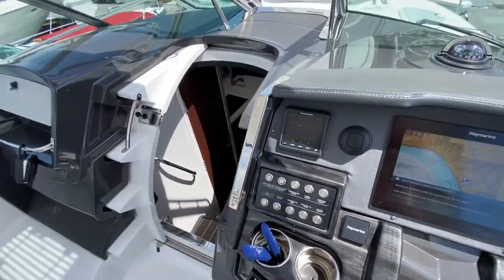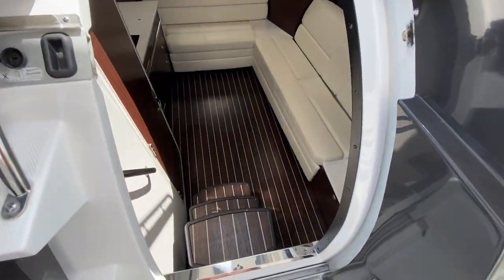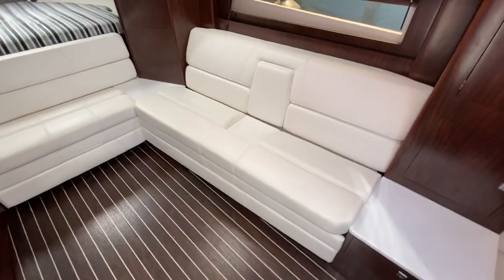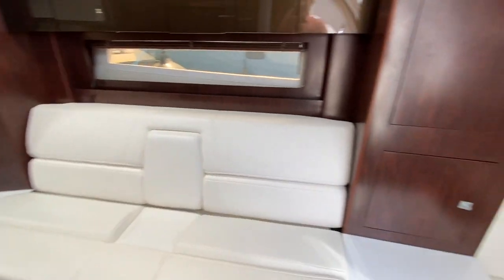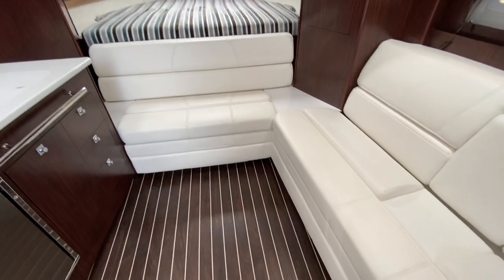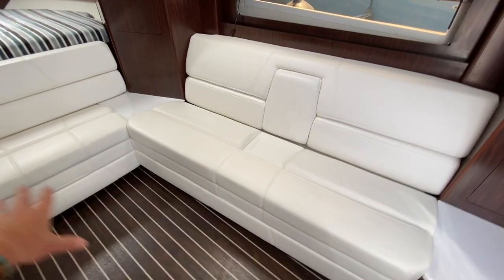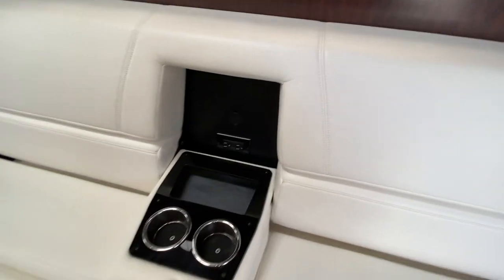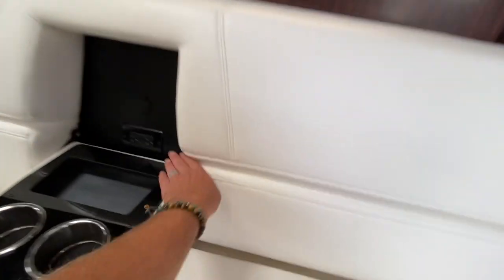Let's go down below. Three gradual steps lead you right into the salon of the vessel, giving you a really incredible open feel — contemporary, clean, and a lot of space. The bench seat will actually extend out to become a larger sleeper. This drops down, and you have cup holders, 110 and 12-volt outlets, and lots of storage. The stitching and design are really high-end.